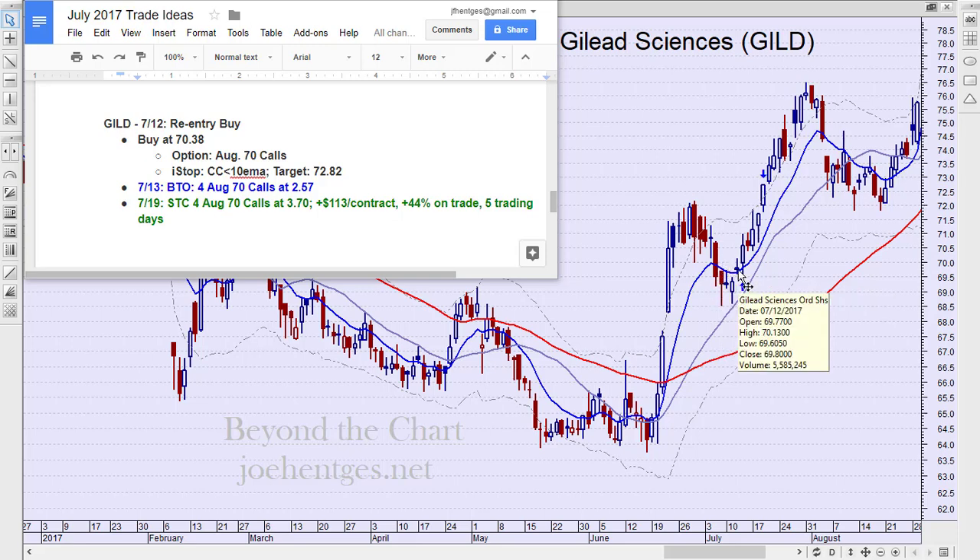Giving ourselves plenty of time — not the current month, out into the next month. I'm using the standard monthly expiration, the third Friday of the month. So we're going to be slightly in the money, practically an at-the-money type of call. The stop was going to be two consecutive closes below that 10-day exponential moving average. I had a target of 72.82.